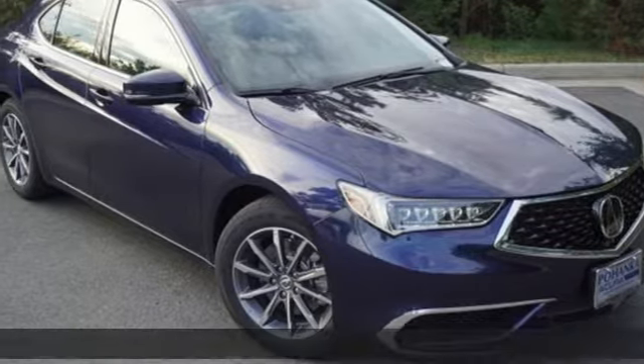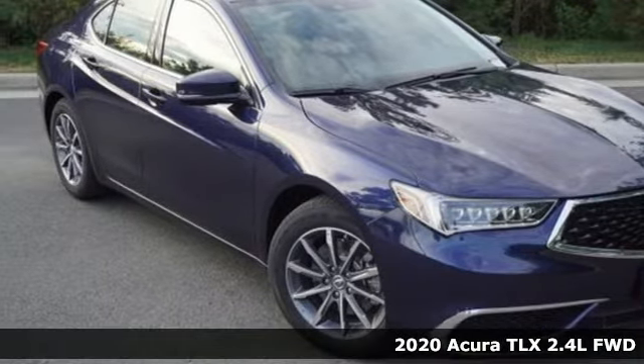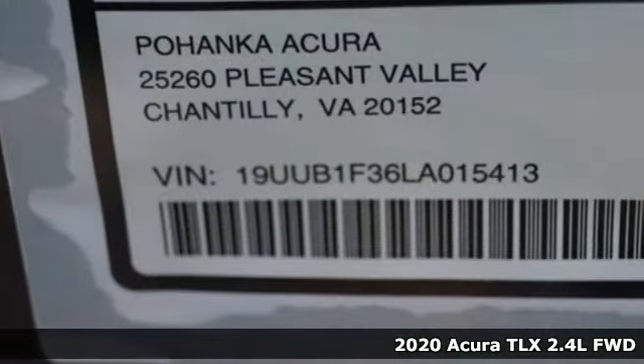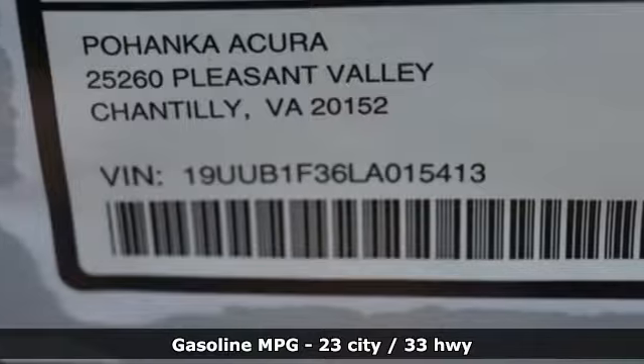It's a new 2020 Acura TLX. This TLX is nice to look at, and it's even better to drive. And with features like these, every drive is a pleasure.